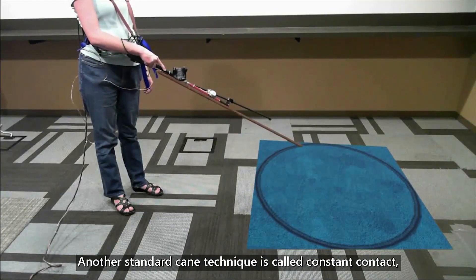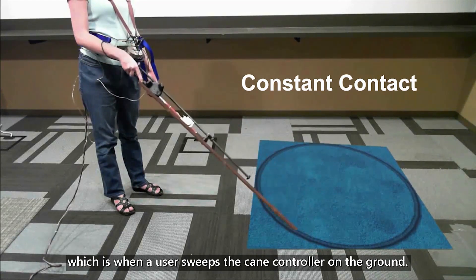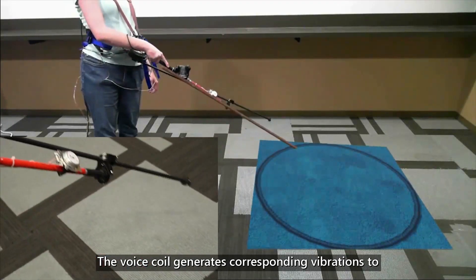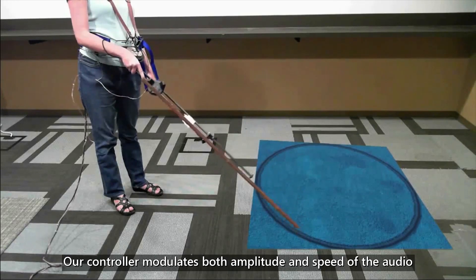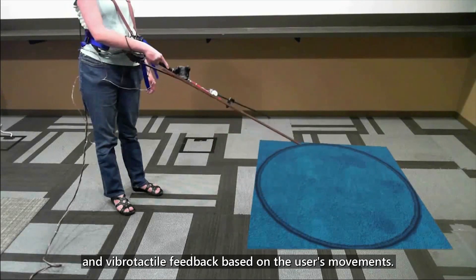Another standard cane technique is called constant contact, which is when a user sweeps the cane controller on the ground. The voice coil generates corresponding vibrations to simulate the texture of the ground. Our controller modulates both amplitude and speed of the audio and vibrotactile feedback based on the user's movements.